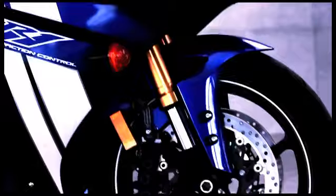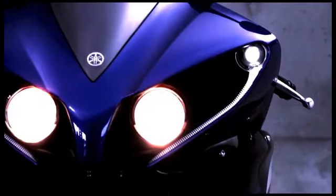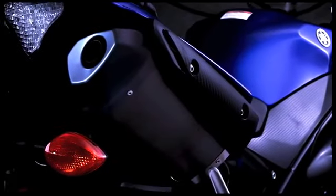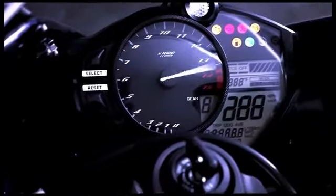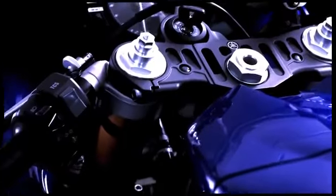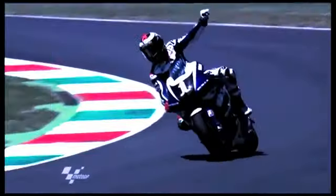Then there's the styling. The front cowl is even more menacing. LED position lights have a distinctive, modern look. The silencer heat guards and end caps give a more compact, all-business look. The new meter has integrated traction control settings. Plus, the new triple clamp is designed in the image of the world-beating YZR M1.